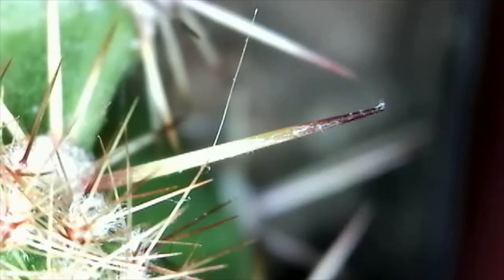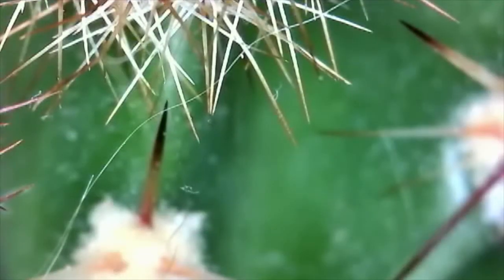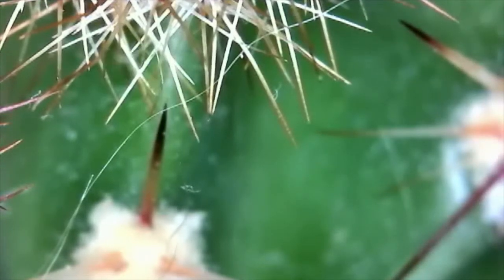I've been familiar with Morgellons for a while. What I understand about them is it's nanotechnology that's being sprayed down through chemtrails, and it's in genetically modified foods and probably in the water, and we're probably just passing it from person to person very easily.